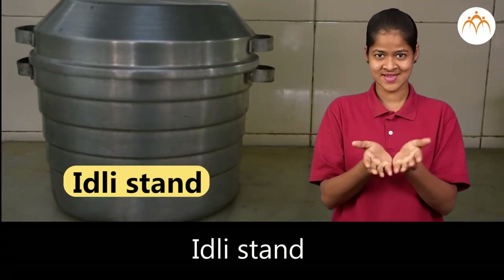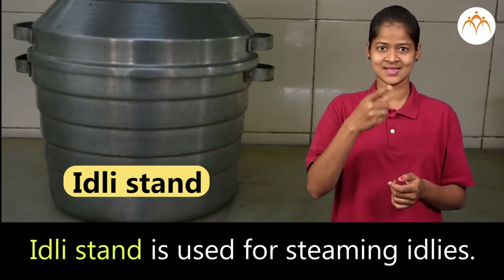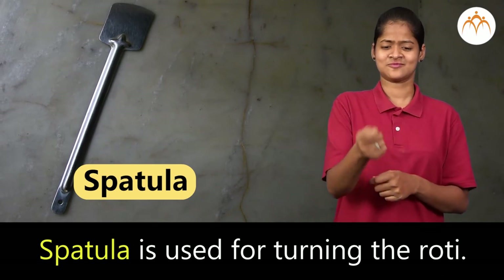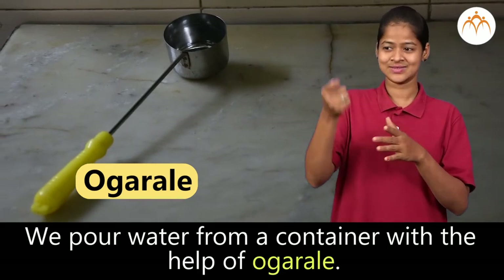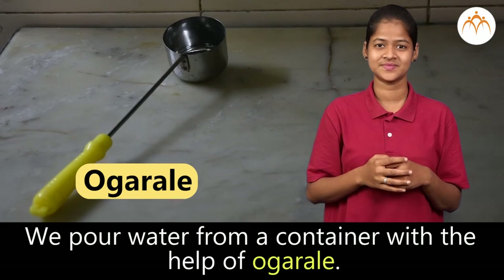Idli stand is used for steaming idlis. Ulatne is used for turning the roti. We pour water from a container with the help of Ograye.